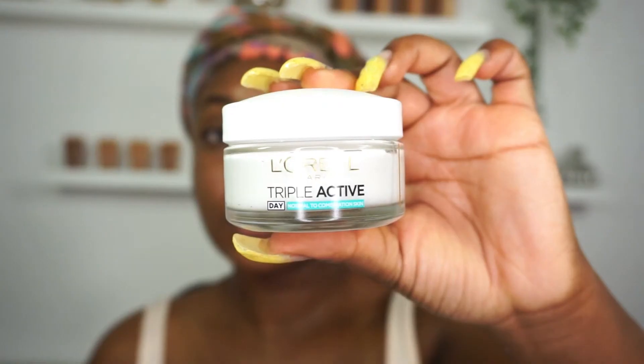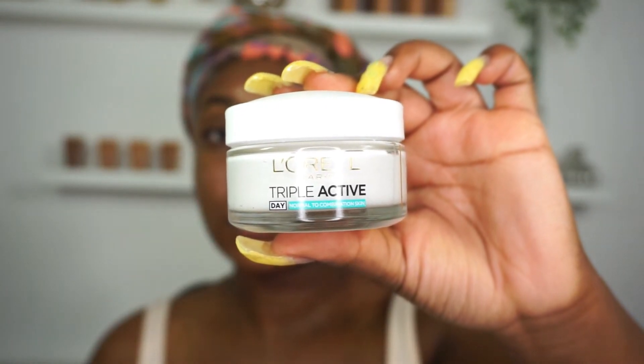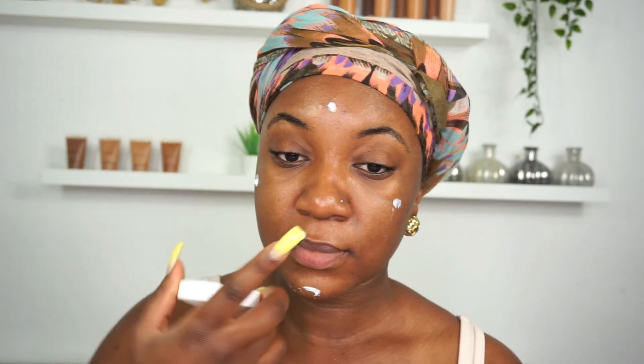Taking my Triple Active Day Cream from L'Oreal Paris, I'm going to apply it to the four points of my face to moisturize my skin. A lot of you guys always say you've got oily skin so you don't like to use moisturizer — but it actually does help with the oil. Even though it says day cream, it's quite a heavy cream for the day, so I like to use it at night.